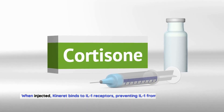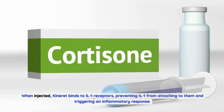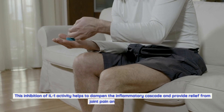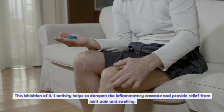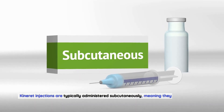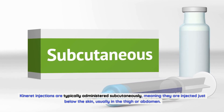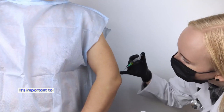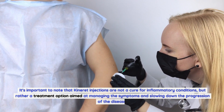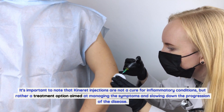When injected, Kineret binds to IL-1 receptors, preventing IL-1 from attaching to them and triggering an inflammatory response. This inhibition of IL-1 activity helps to dampen the inflammatory cascade and provide relief from joint pain and swelling. Kineret injections are typically administered subcutaneously, meaning they are injected just below the skin, usually in the thigh or abdomen. It's important to note that Kineret injections are not a cure for inflammatory conditions, but rather a treatment option aimed at managing the symptoms and slowing down the progression of the disease.